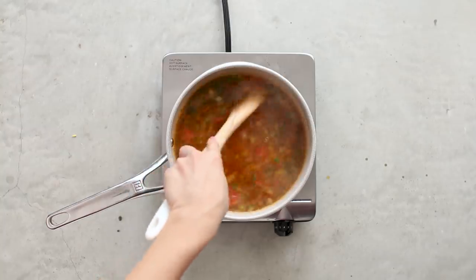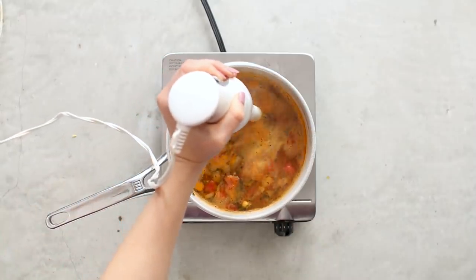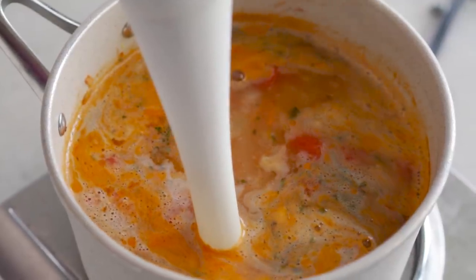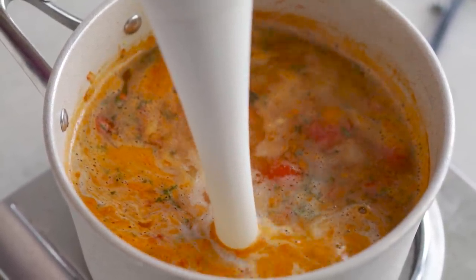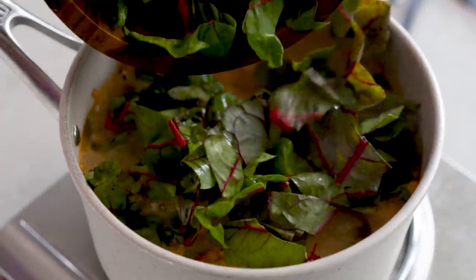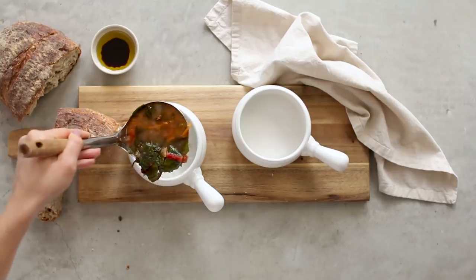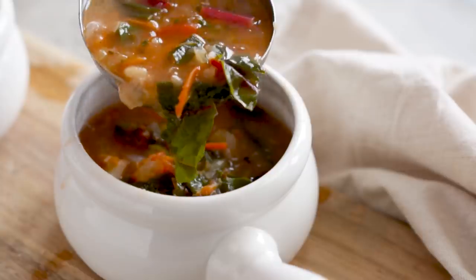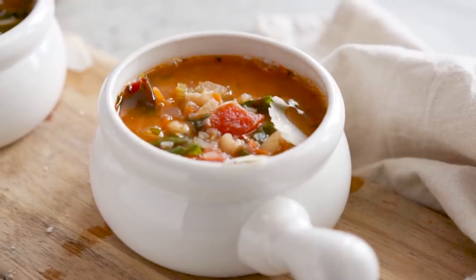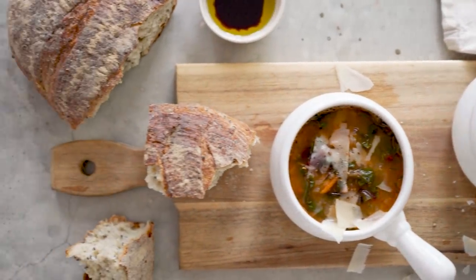Bring it to a boil quickly since we're using pre-boiled water. Using an immersion blender, pulse it about four times — this gives a really creamy broth because the cannellini beans puree into the liquid beautifully. Last but not least, add in chopped Swiss chard during the last few minutes so it holds its texture while still adding nutritional benefits. Ladle into a bowl, serve with some crusty bread, shave a little fresh parmesan on top, and this is comfort in a bowl.